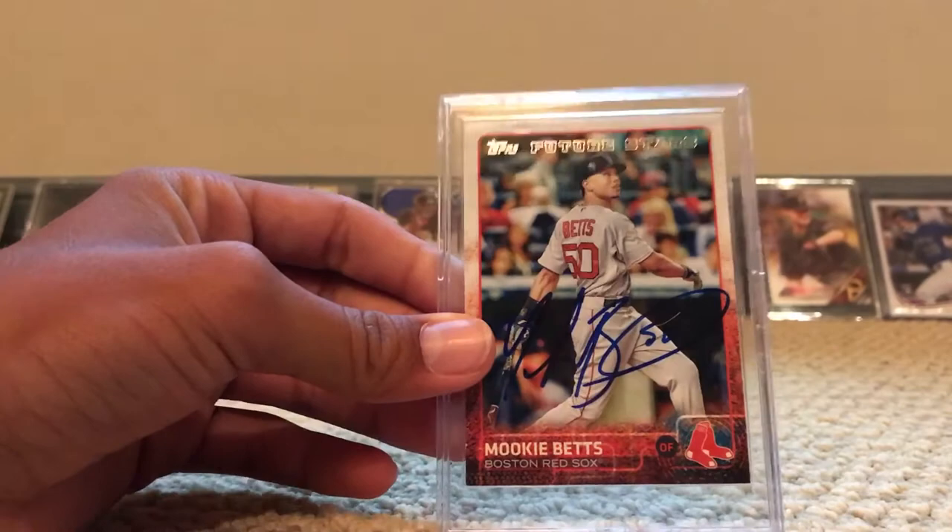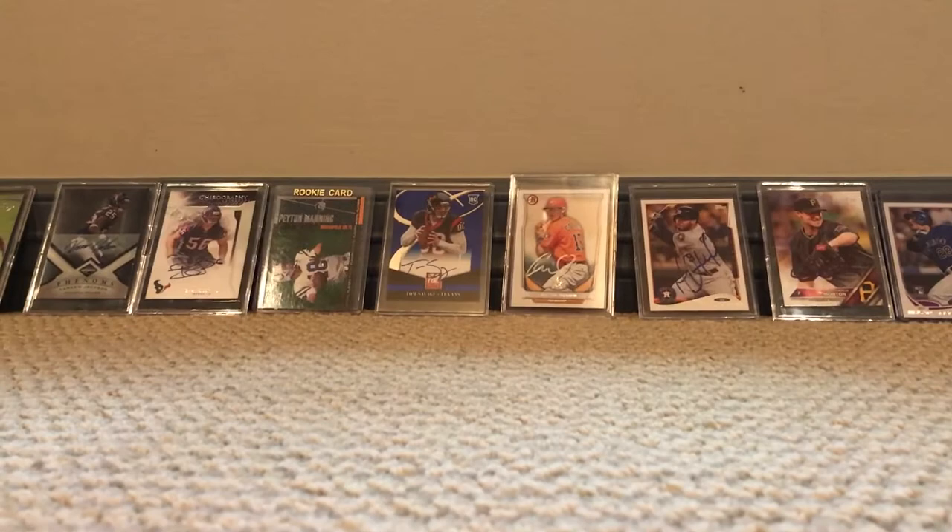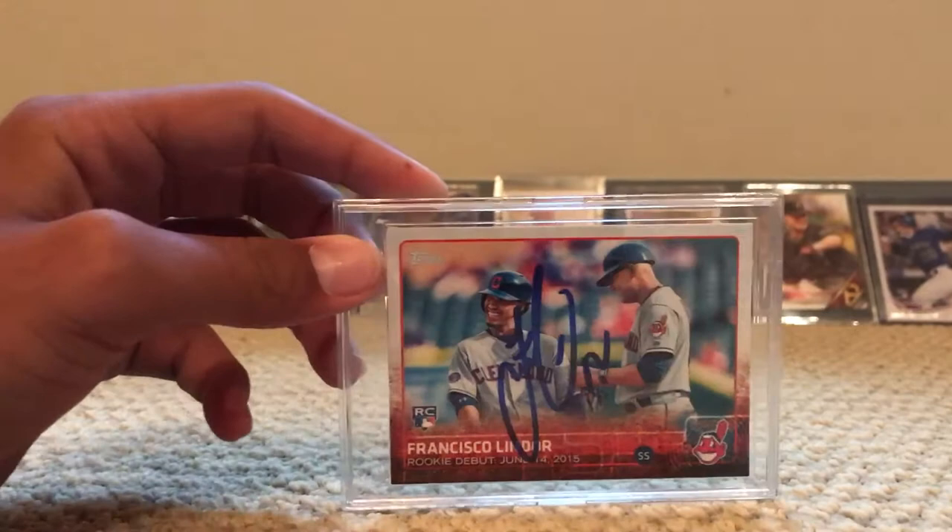Number three is a Mookie Betts future stars card, autographed. We got this at a Boston Red Sox game versus the Arizona Diamondbacks. Number four is a Francisco Lindor rookie autograph — we got him to sign it at the Houston Astros versus the Cleveland Indians game.